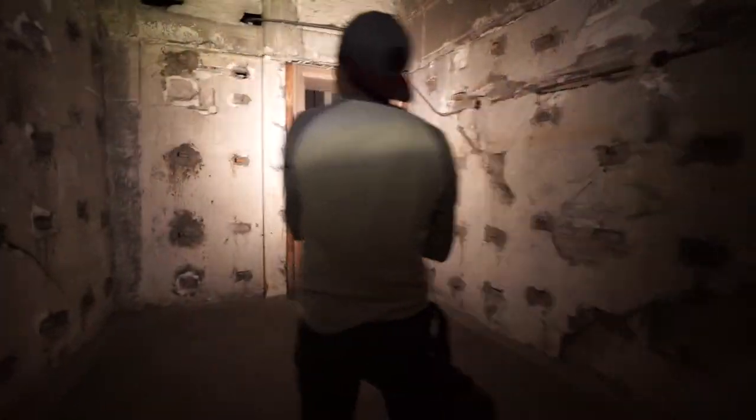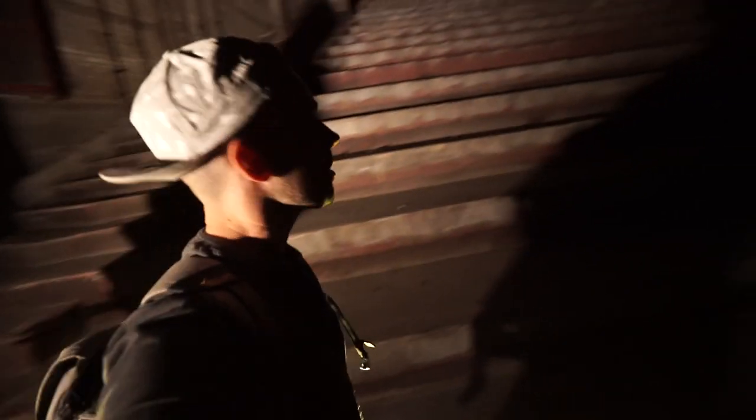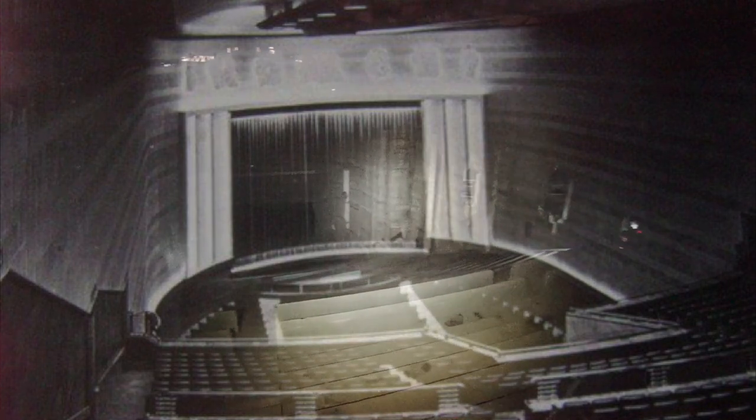We're heading up the main stairs. Oh wow, oh my God — it's huge. It looks like they've cleaned it a lot. You see a lot of photos of the old chandelier and all the old chairs, but I think the photos are a few years old, because all the chairs have been cleaned out. And there was a giant chandelier that was smashed. I'm at the back row of the whole theater right now. We're going to try to find a way down to the bottom to see the chandelier.